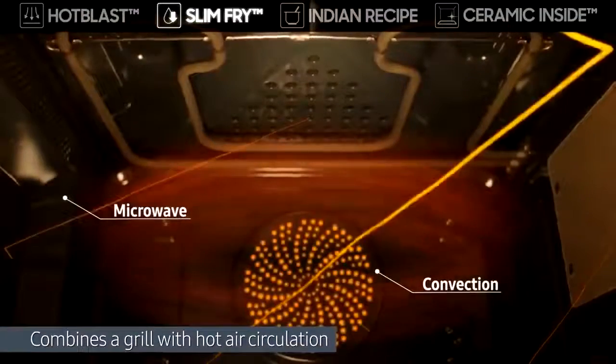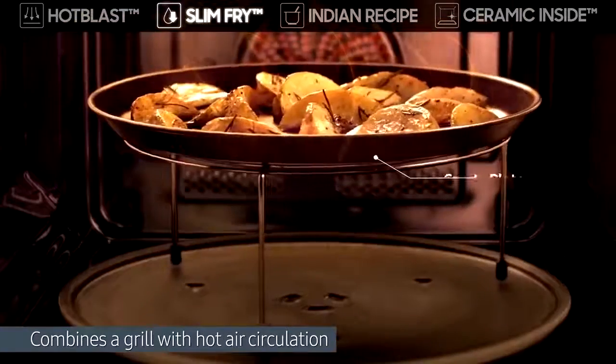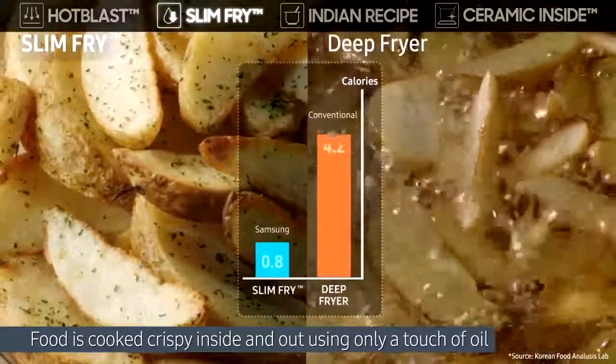The slim FRY technology combines a grill with hot air circulation for the food to be cooked crispy inside and out, using only a touch of oil. You can enjoy healthier fried food without a deep fryer.